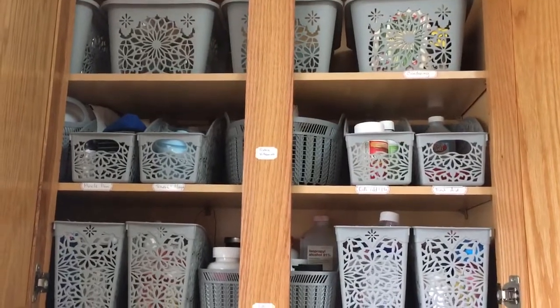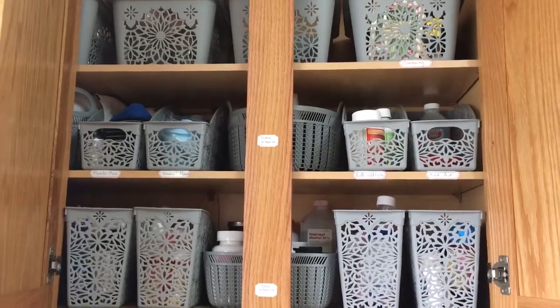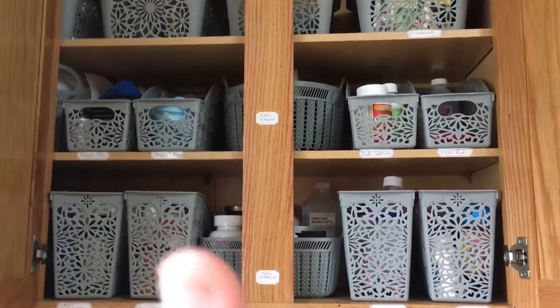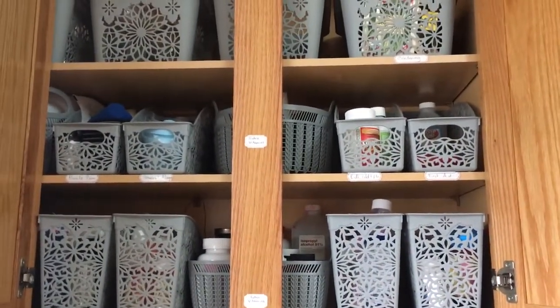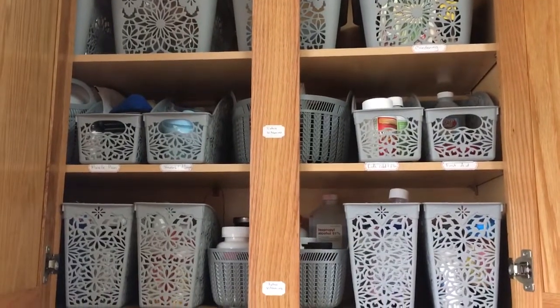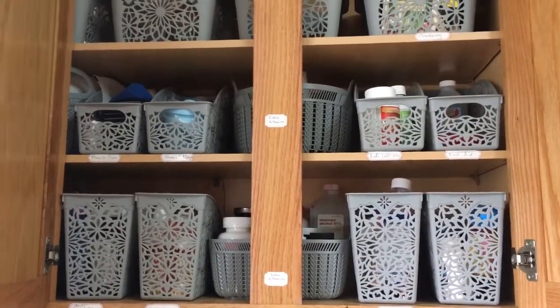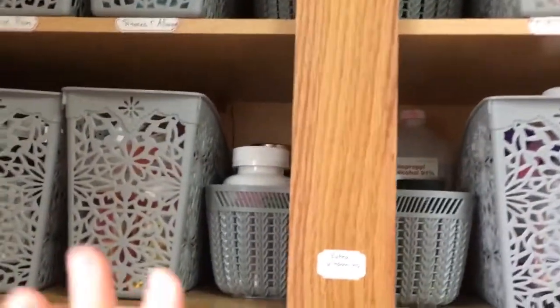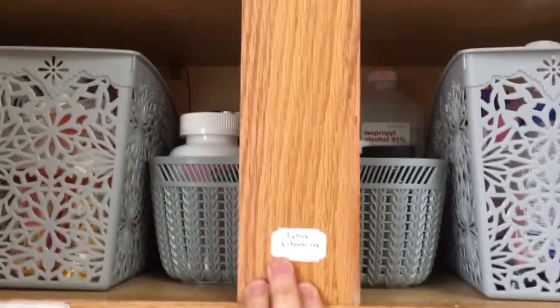This may look like a lot of medicines, but keep in mind I have a huge family — we're a family of 10 — so this suits our family perfectly. I always need to be prepared for any type of sickness that hits our home, because trust me, we've had every virus known to man.